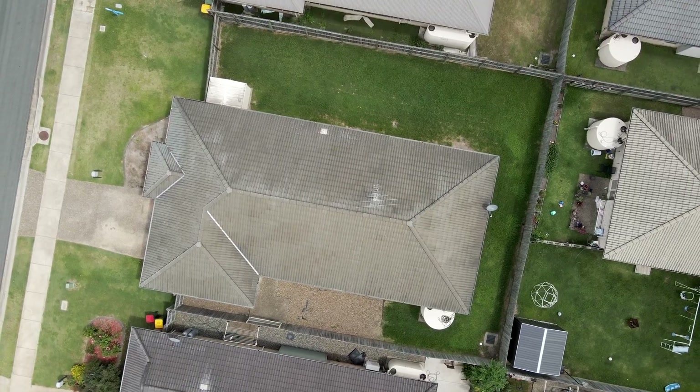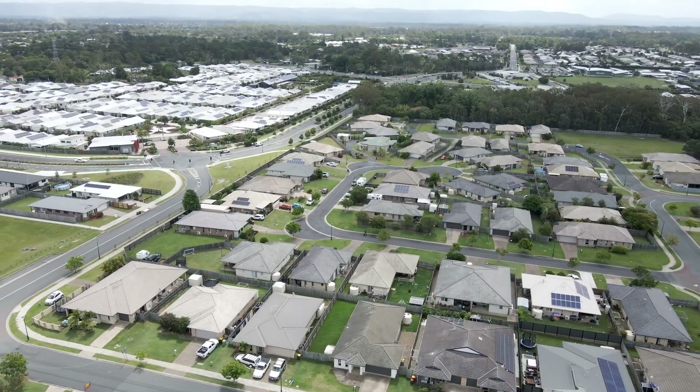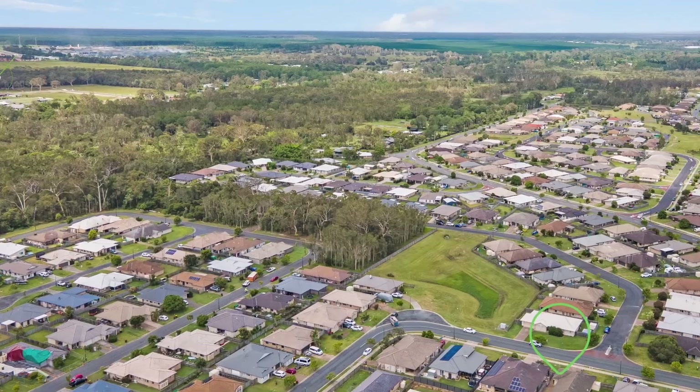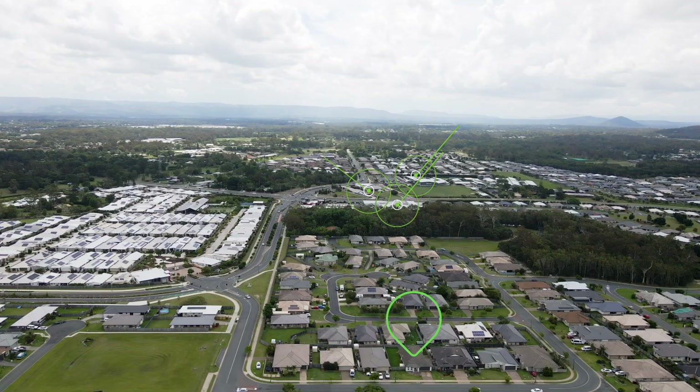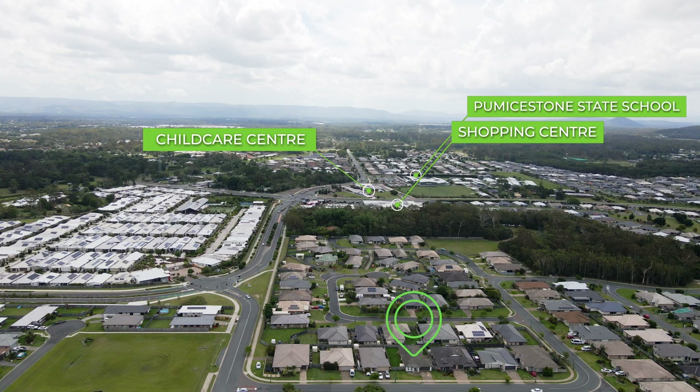Now let's talk about the location, where you're situated close to brand new developments such as the new Bunnings, the new Palmerston School, the new IGA shopping center which includes Estella Rosler Cafe to relax on a Saturday morning, Hungry Jacks, as well as a new daycare center.